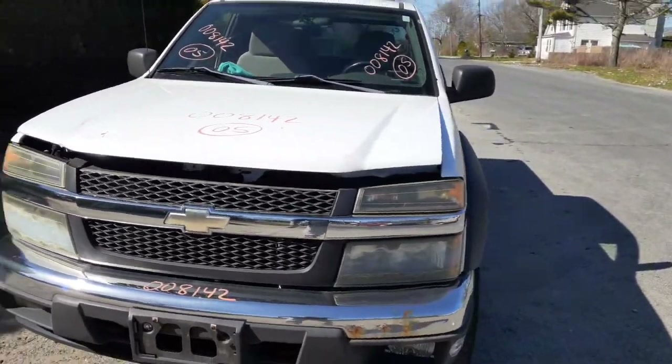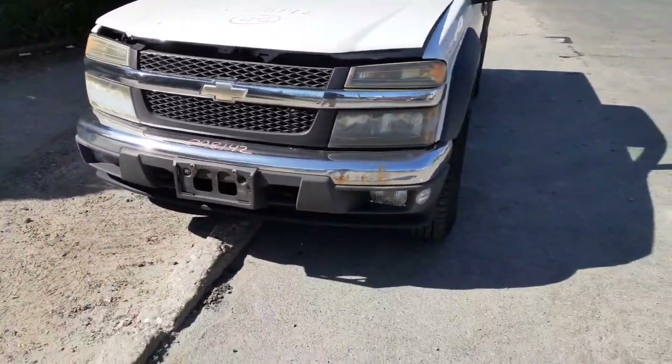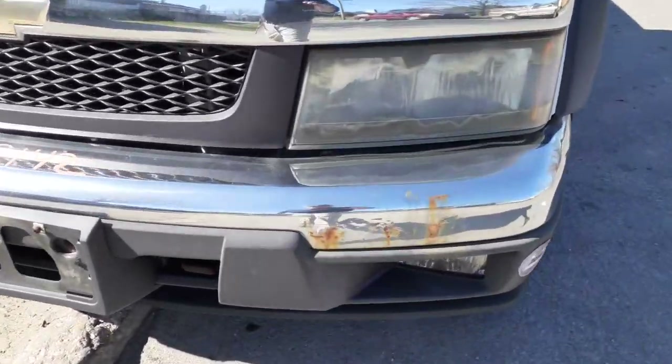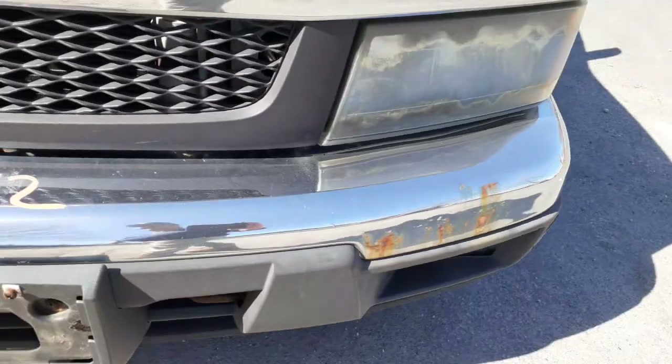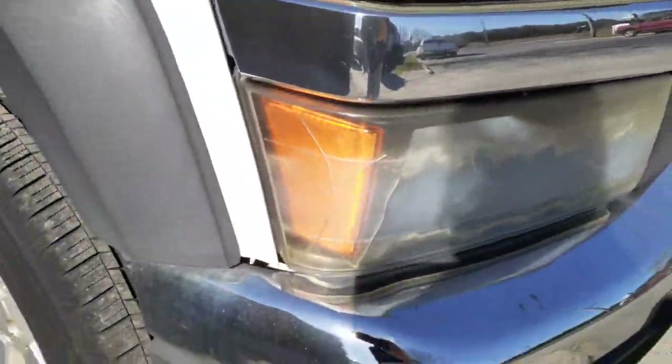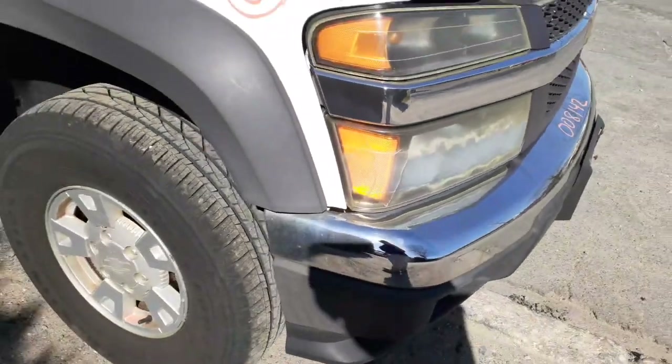You got a Z71 off-road package. Got the nose listed and complete, got a little bubble rust right there on the bumper. Like I said, 3.5 automatic. You got a crack in the right side headlight — they're all definitely usable.